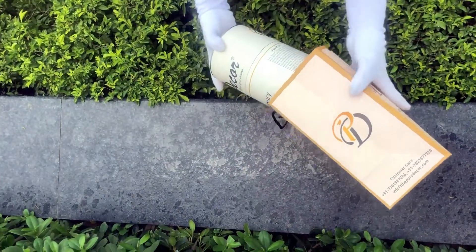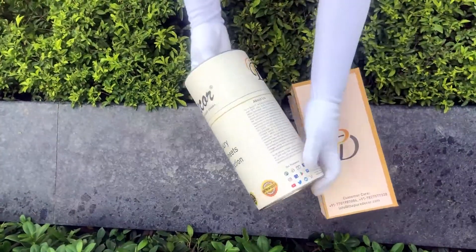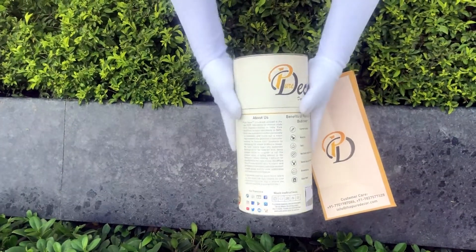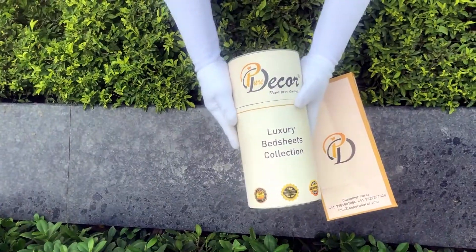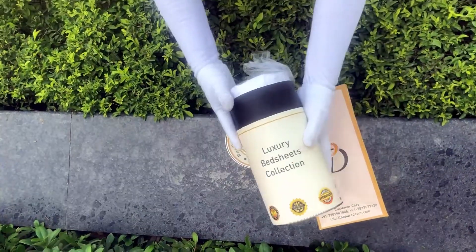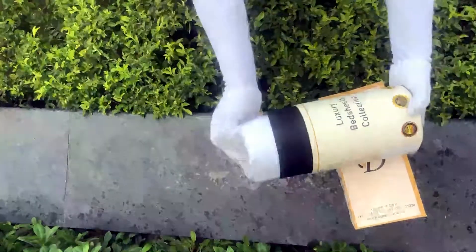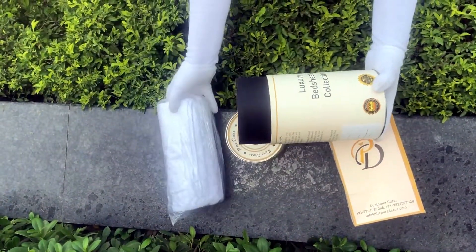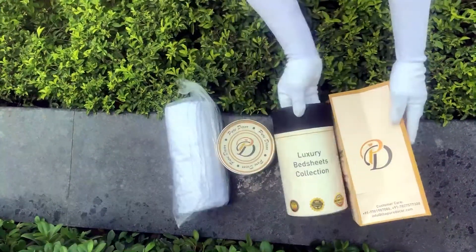This box is environmentally friendly and is designed by Pure Decor itself. You will also get a paper bag along with this box, specially curated for this unique cylindrical packaging, to make it a perfect gifting choice. As it is rightly said, a product is known by the design of its packaging.